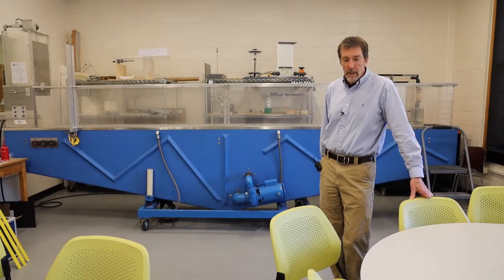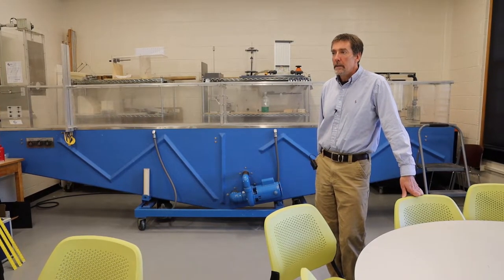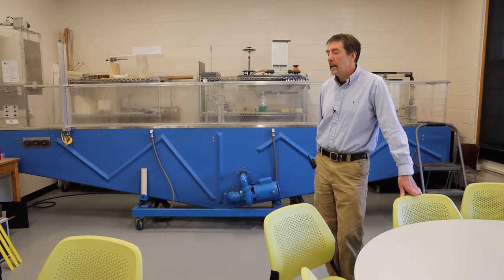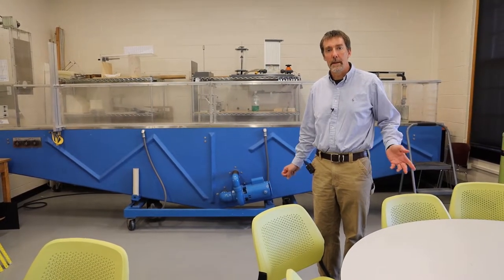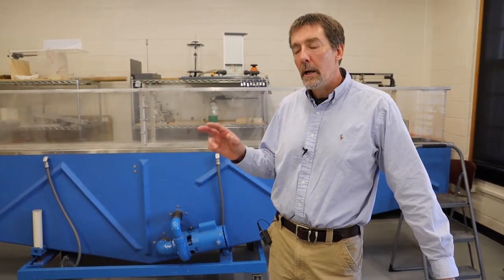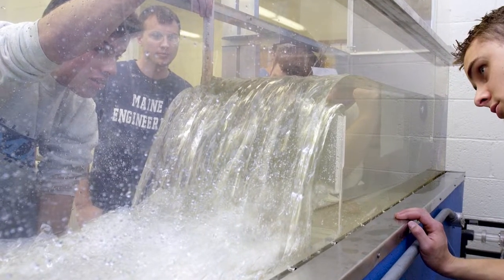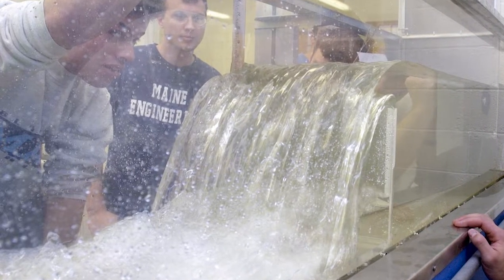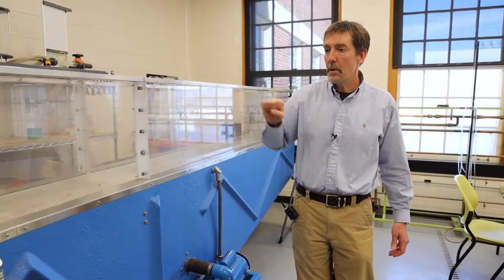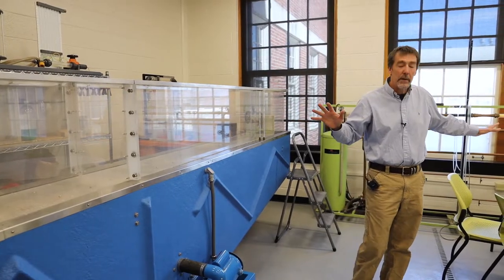This is the Kleinschmidt Hydraulics Laboratory, endowed by Kleinschmidt Associates — the second largest homegrown engineering firm in Maine, based about 40 miles from here and well known in water resources and hydropower. There's a required third-year course called Hydraulics, which is really the physics of fluid flow for civil engineers. You learn the theory and physics in the classroom, then come in here and play with water. For example, we have a flume where we bring water in at the left end at different flow rates, change the slope, put in impediments to flow, and measure flow rate, pressure, and water head. With all that information, you sit down with your lab group and ask whether the data agrees with the theory and equations from class.